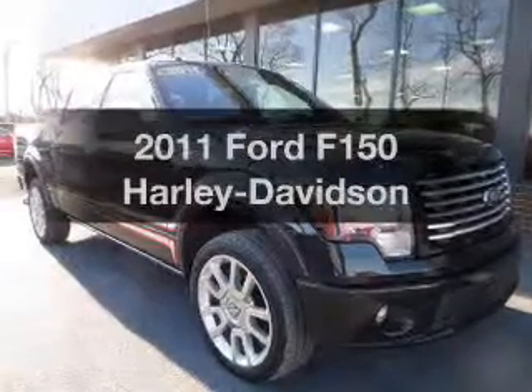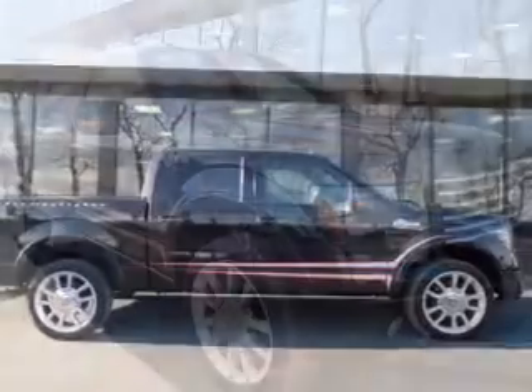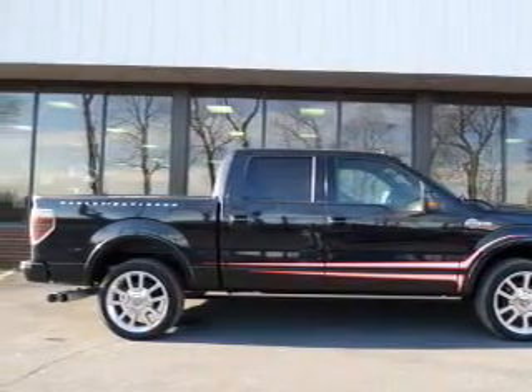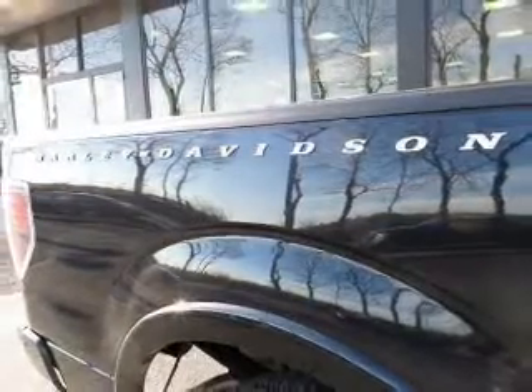Get noticed in this 2011 Ford F-150. Everything you need under one roof with this great vehicle. The powertrain includes four-wheel drive with a powerful eight-cylinder engine connected to a smooth-shifting six-speed automatic transmission.